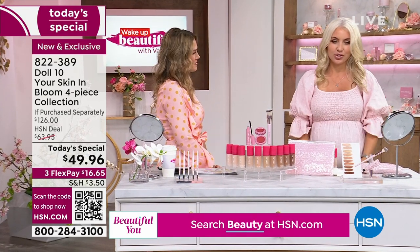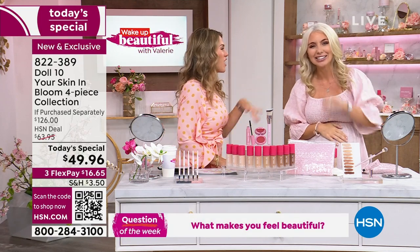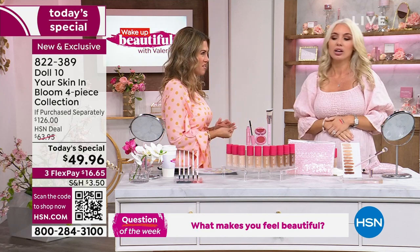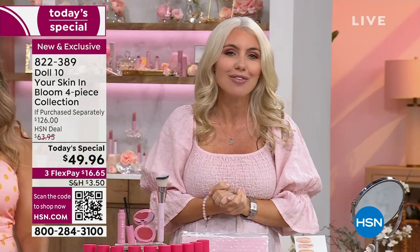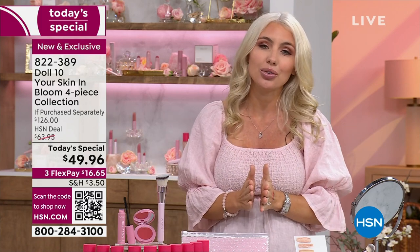Thank you so much — thank goodness for this dress, because not much fits anymore. You look flawless from head to toe. Tell me about this brand new innovative formula that you and the team have put together. At Doll 10, we are all about getting you dolled up in 10 minutes or less with those good-for-your-skin ingredients.